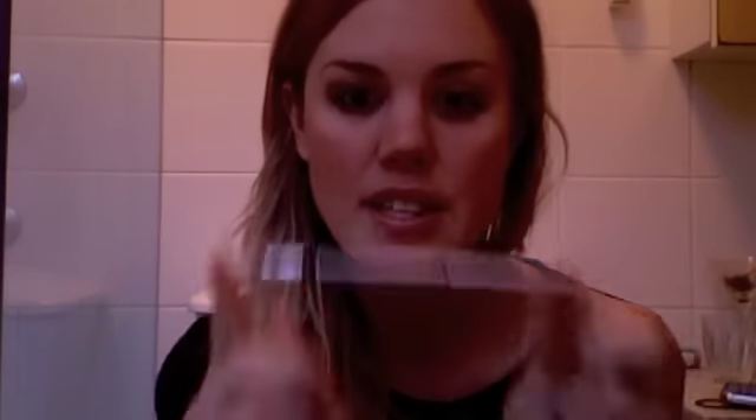I've also used Clinique eyeliner, which stays on for the whole evening — you don't have to worry about reapplying it like with some other eyeliners. I've used that all around the top of my lash line and a little bit underneath, and on the inside of my bottom lash line as well, just to create a more glamorous look for this evening.